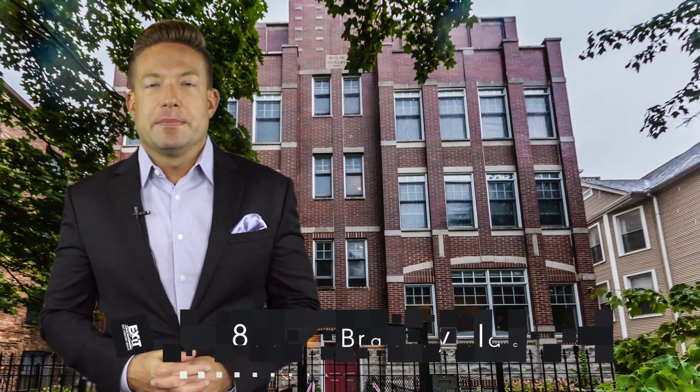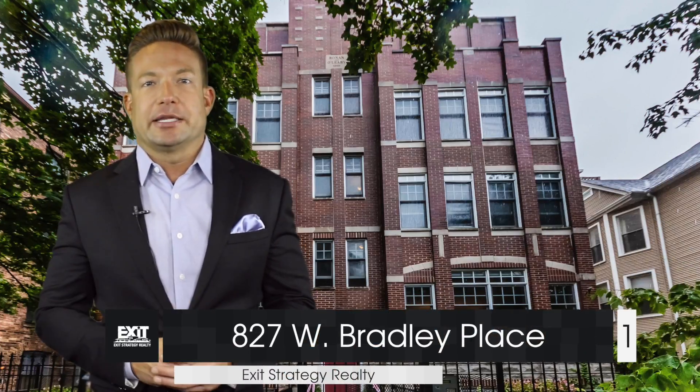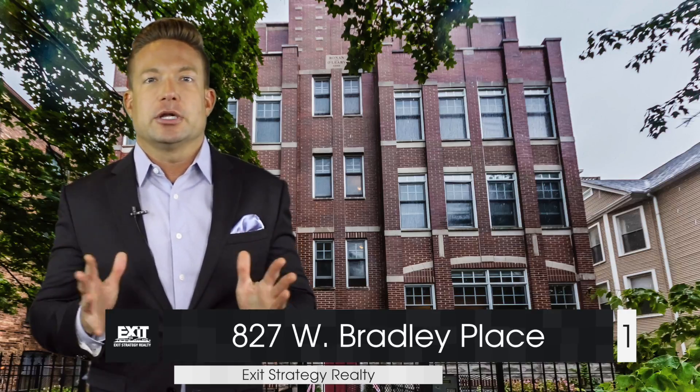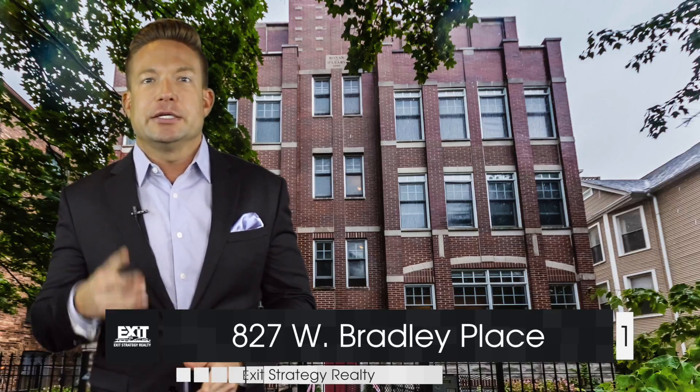Hi everyone, Nick Liebert with Exit Realty. Behind me we have 827 West Bradley Place, an absolutely fantastic three-bed, two-bath with some of the largest room sizes I've seen and two parking spaces included in the price.